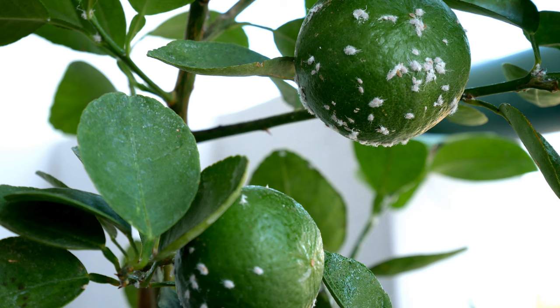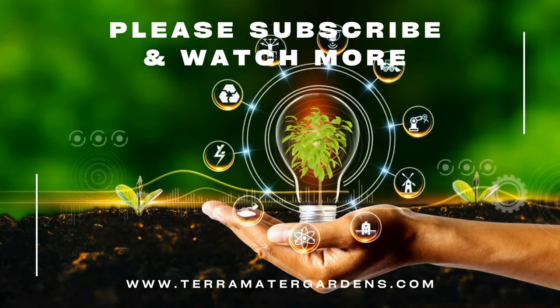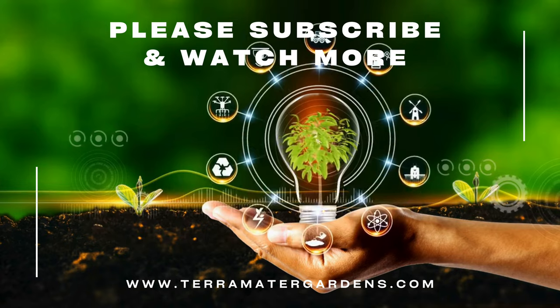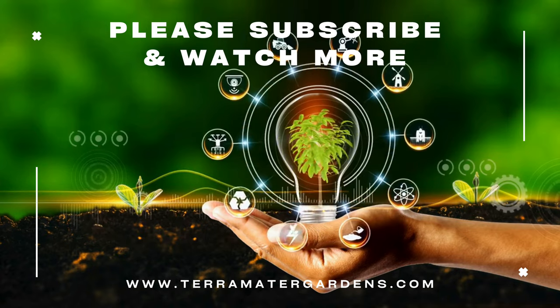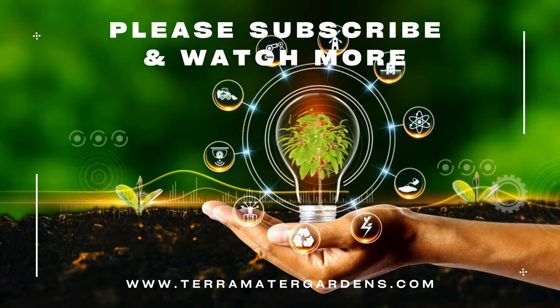That's all for today's guide on mealybugs. These tiny yet troublesome pests can cause significant damage to plants and pose challenges to farmers and gardeners alike. Thanks for watching, and if you found this video helpful, don't forget to like, subscribe, and leave a comment with your questions or experiences. Stay safe, and we'll see you in the next video.